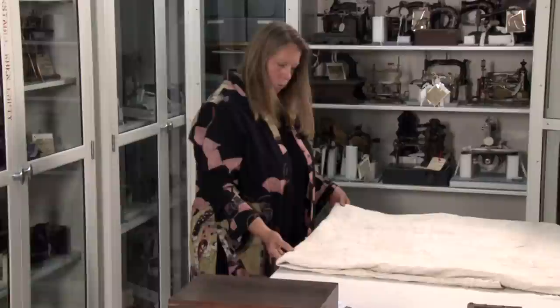Machine quilting added a whole new dimension to the art of quilt making. What would have taken weeks and days now could be accomplished in a much shorter time. There are actually very few quilts in the collection that are machine stitched.